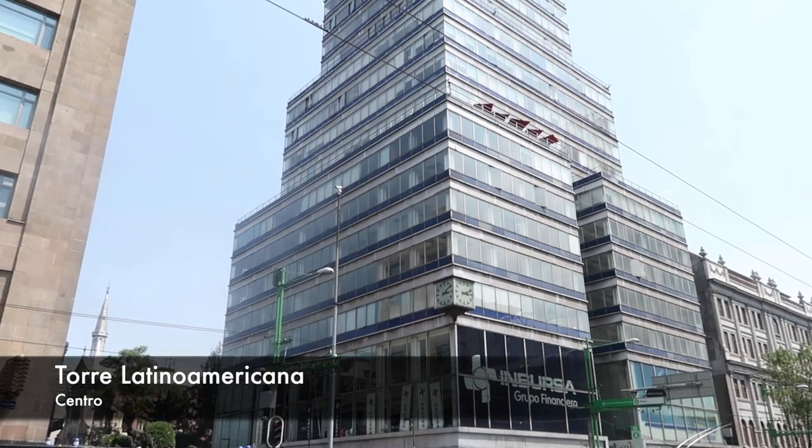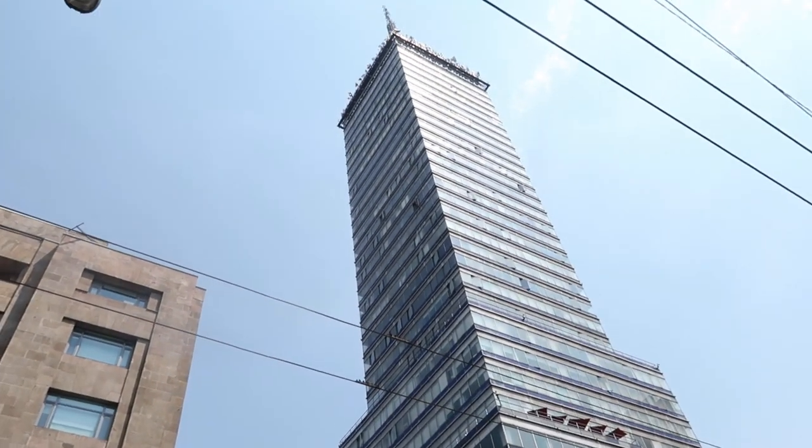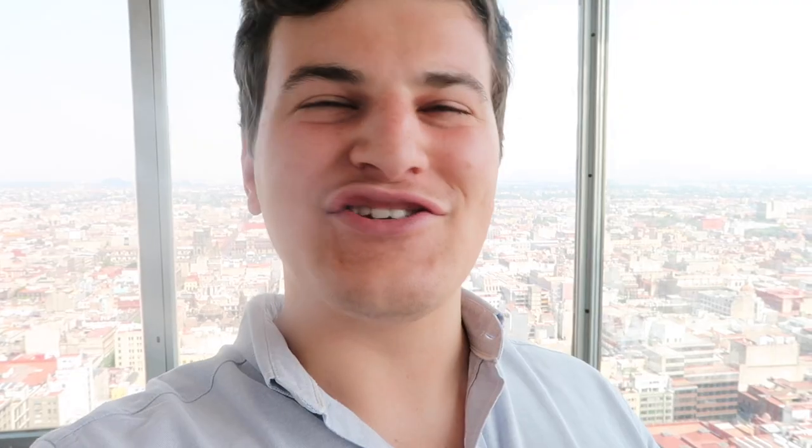Today we're here to go to the Mirador, or the observatory of Torre Latinoamericana. When the tower was completed in 1956, it was the tallest of its kind in the whole world to be built in such a highly active seismic zone. That proved to be useful because in 1985, Mexico City was hit with an earthquake. During that time, the actual engineer designer of the building was in his office in the tower and experienced what it felt like. While many of the buildings in the surrounding downtown area crumbled, Torre Latino stood strong.